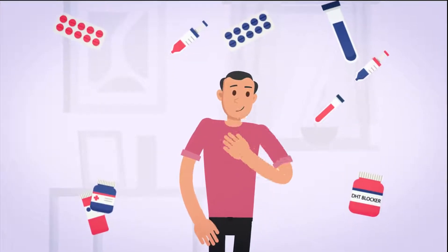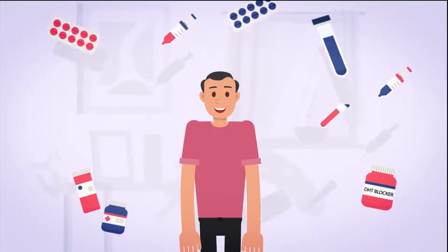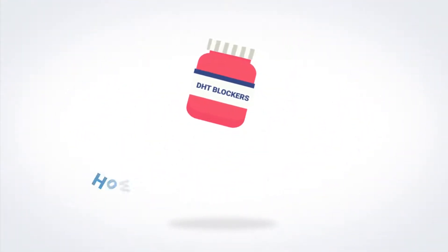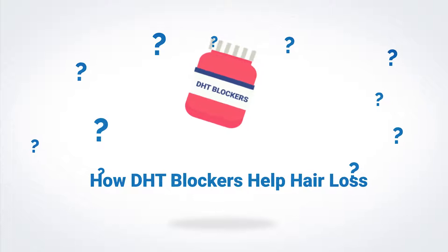There are other ways of stopping DHT from causing hair loss, such as DHT blockers. DHT blockers work in several ways.